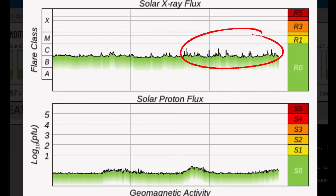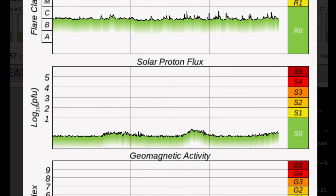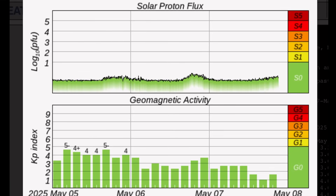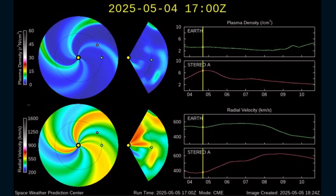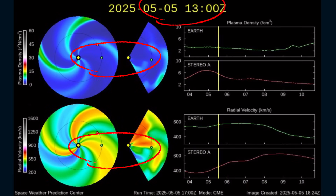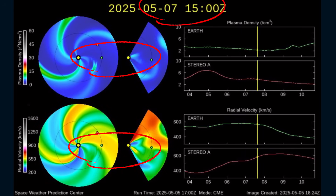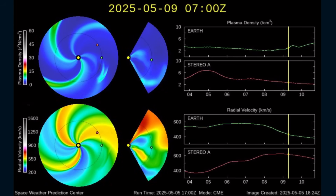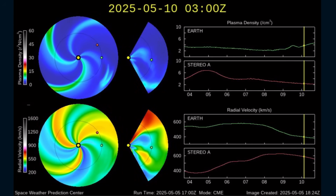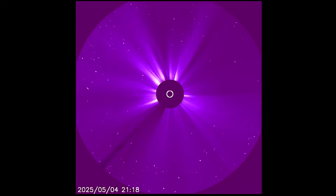Solar X-ray flux — about 10 solar flares, C-class, just in the past 12 hours. Solar proton flux is steadily rising. Geomagnetic activity is dropping, as the coronal hole is no longer Earth-facing and solar winds are not impacting our planet. Solar winds are coming in at 457 kilometers per second, still slightly above average. Here is a look at the current Space Weather Prediction Center, showing the most recent coronal mass ejection. New CME model should be coming by tomorrow, so stay tuned.